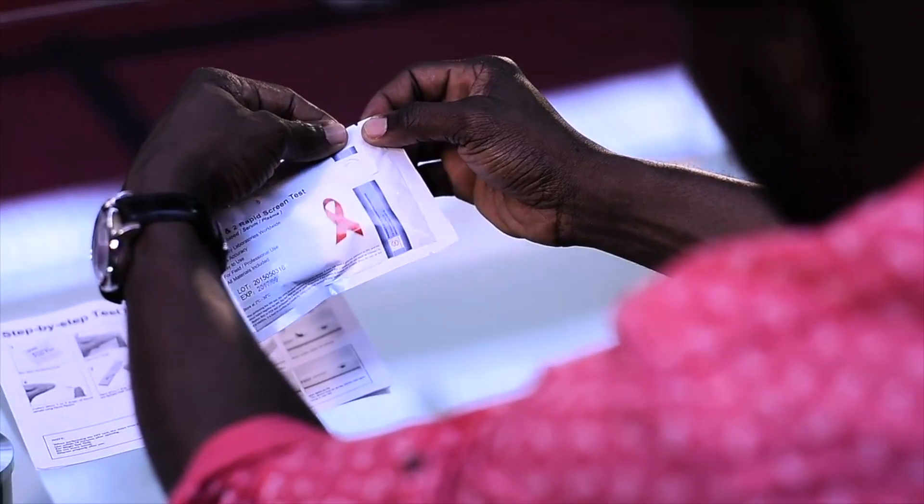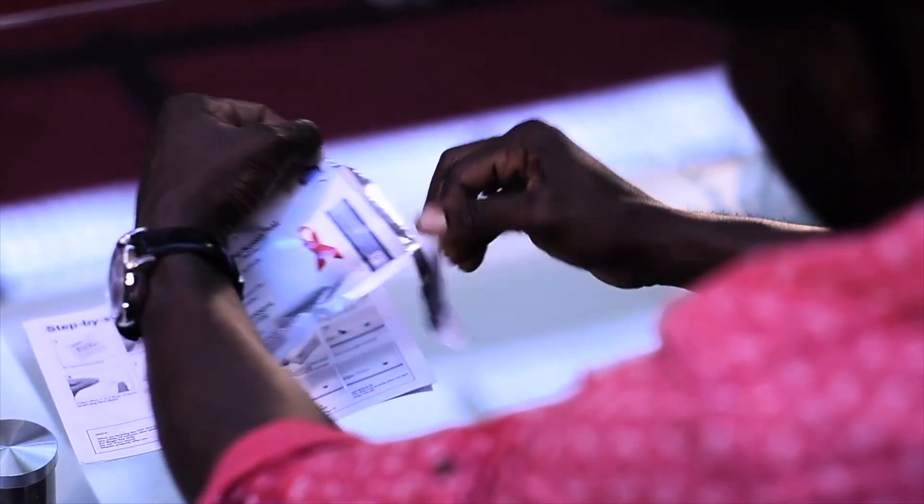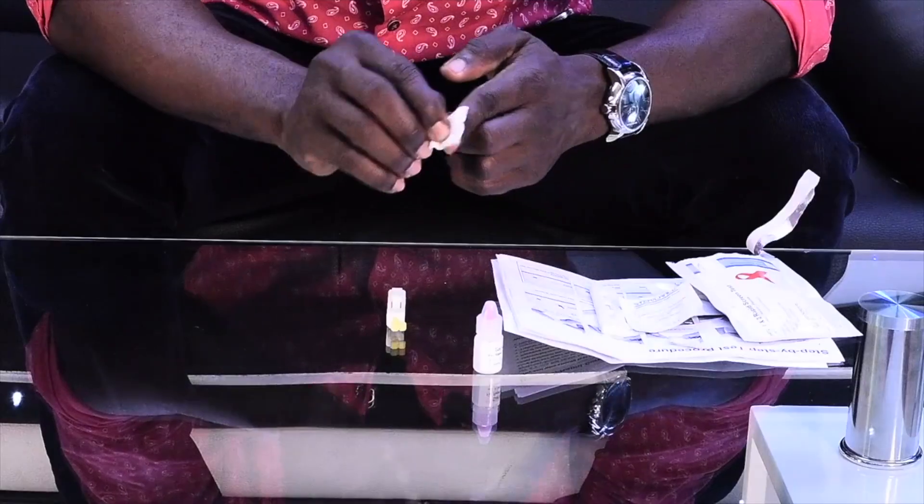Step 1: Open the package and check all the included materials. Step 2: Clean the finger to use.